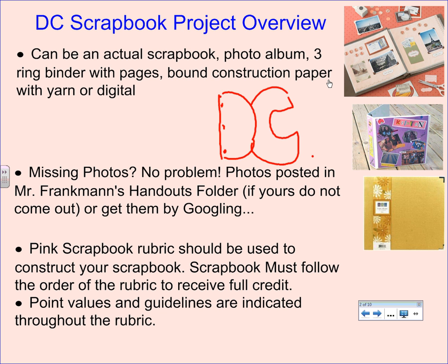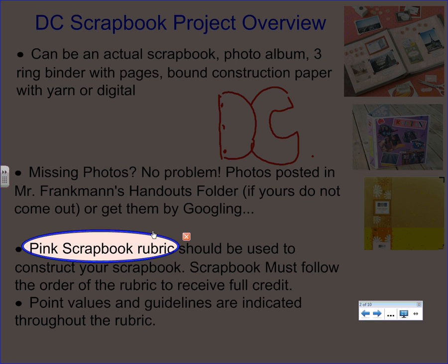That pink scrapbook rubric I just handed you is absolutely going to be your ticket to success. This thing is going to guarantee your 100%. Your rubric is set up to match your scrapbook — or rather, you should construct your scrapbook to completely match your rubric. The rubric has the order of all of your materials in your scrapbook.